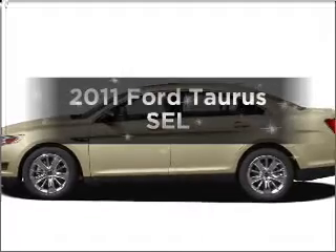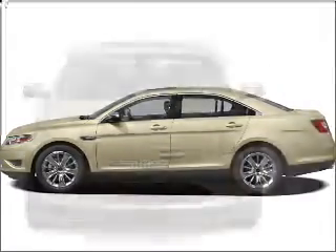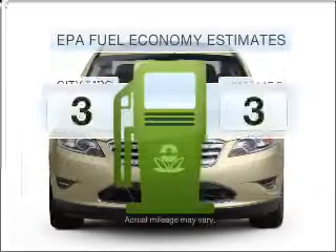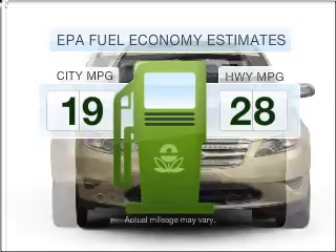Introducing the 2011 Ford Taurus. Find everything you want in a ride under one roof with this vehicle. Low emissions and the good fuel economy offered in this vehicle are important to you and the environment.